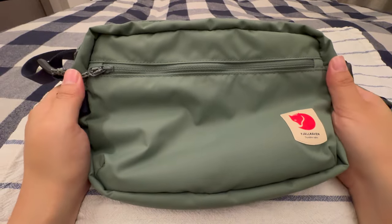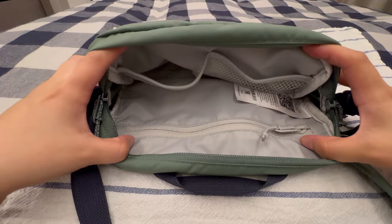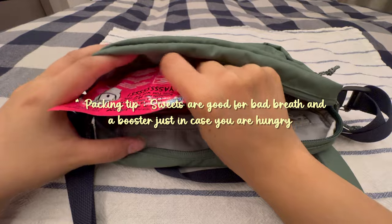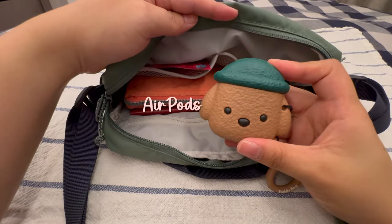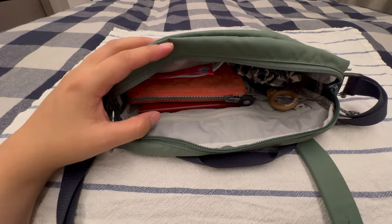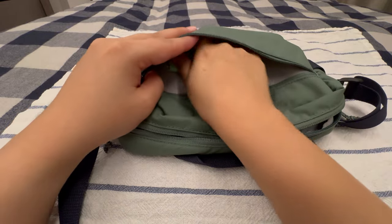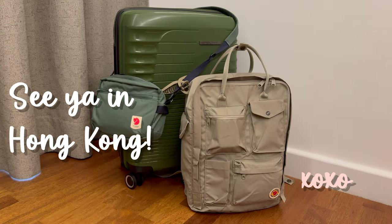And finally, we have reached the last but certainly not the least category — travel essentials. This is absolutely crucial. I make sure to keep my passport in my crossbody bag, always close at hand. You can also slip in some candy for a sweet treat on the go. And of course, don't leave behind your wallet. It's also important to carry a pen along with you, just in case you need to fill up any immigration forms on the spot. These are all the items I'll be taking with me on this trip. Hope you had a great time packing with me. See you in Hong Kong!